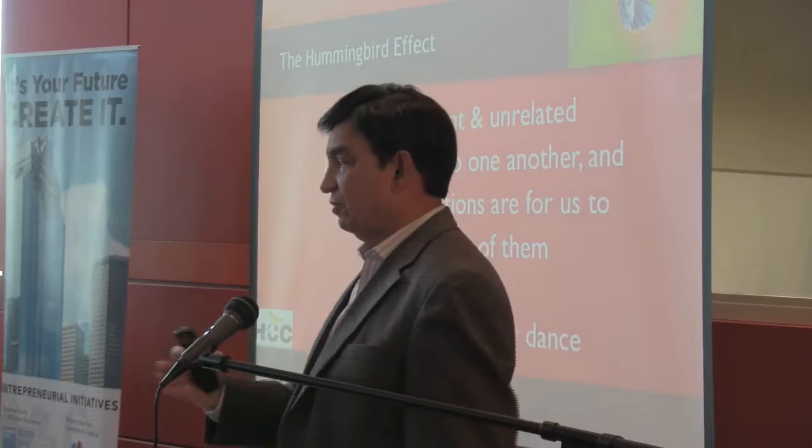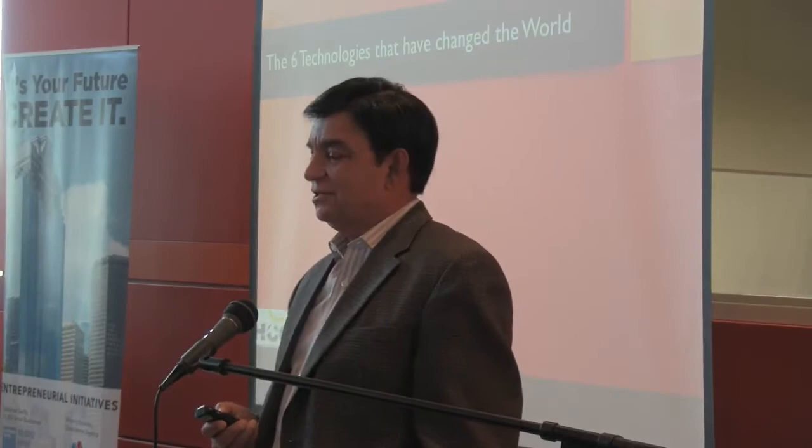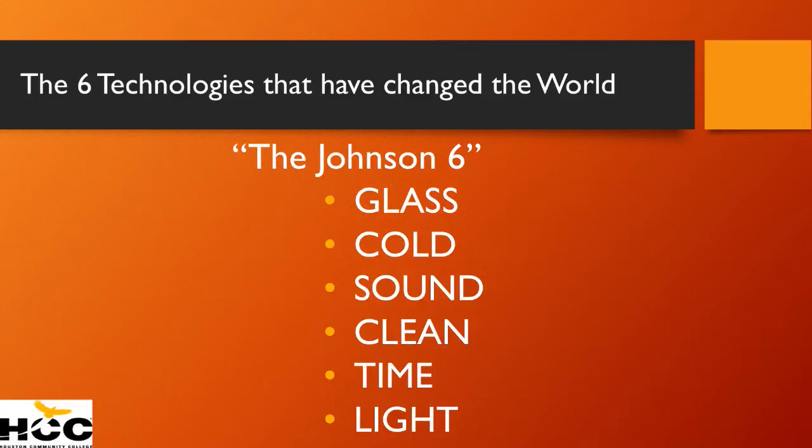We have several examples of the hummingbird effect, and that's what the six technologies are all about. I call them the Johnson Six. Here they are: glass, the technology of glass; the technology of cold; the technology of sound; the technology of clean; time; and light.